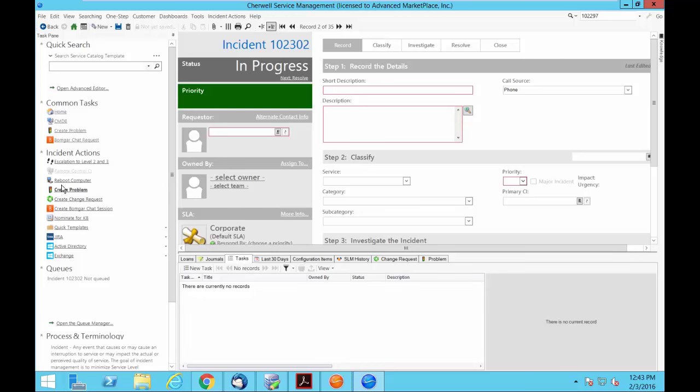For example, in an incident, if I click 'Create Problem,' it will take all the fields from the incident, open a problem record, and change the incident status to pending. There are several One Steps that are already part of the out-of-box, and you can create others by stringing different commands together. You can also get to them in the incident action menu. BOMGAR integration is available — that does cost extra — but the ability to start chat sessions, take remote control, and capture all that information as part of the ticket is very valuable.